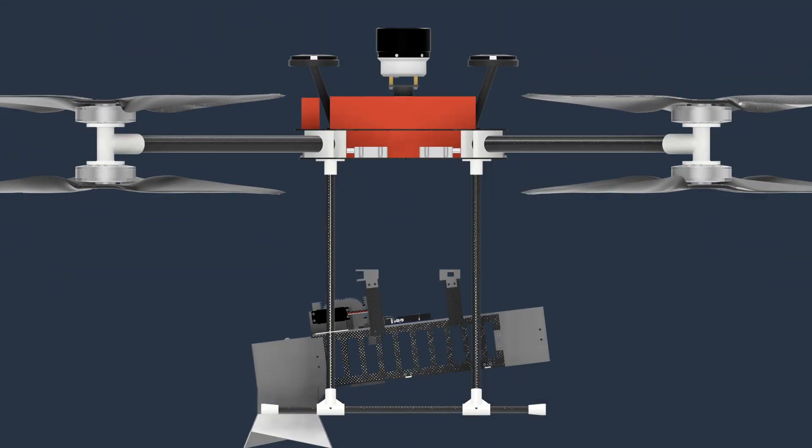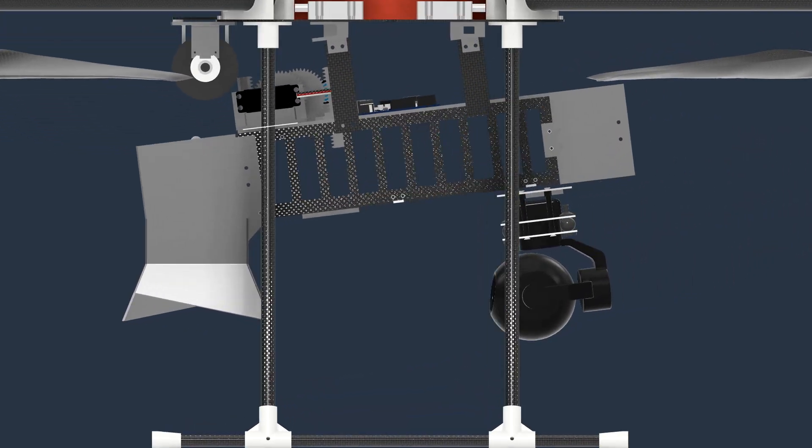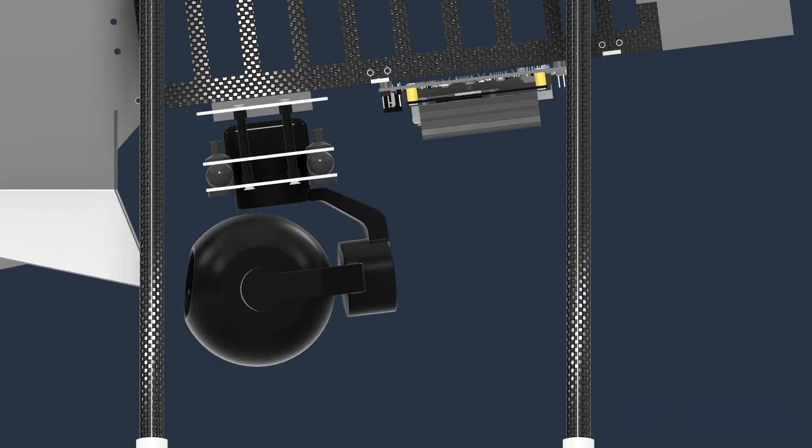On the underside of the drone, we've mounted our payload delivery system, which uses a winch to safely and accurately lower bottles to the target. Underneath this, we've mounted a Jetson computer and variable zoom camera, which are required for object detection, classification and localisation. We'll now go into more detail on the technical design.